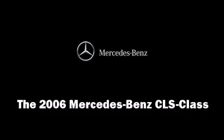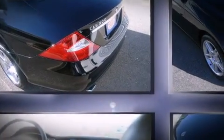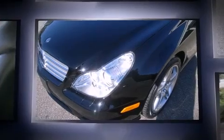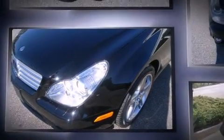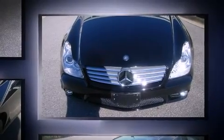Come test drive this 2006 Mercedes-Benz CLS class. Mercedes-Benz made sure to keep road handling and sportiness at the top of its priority list. It features an automatic transmission, rear-wheel drive, and a 5-liter, 8-cylinder engine.